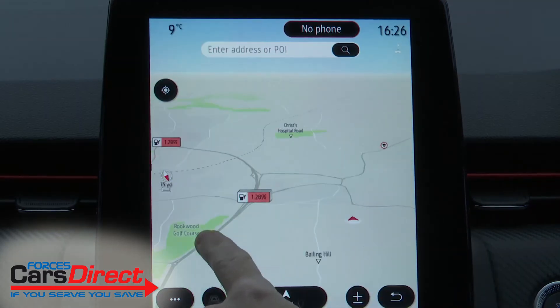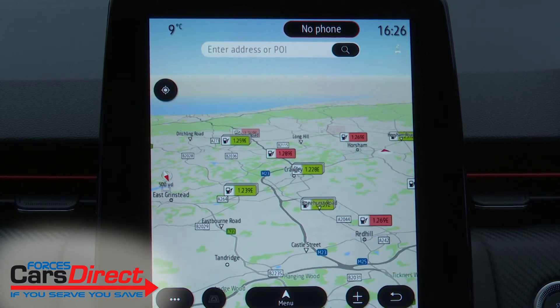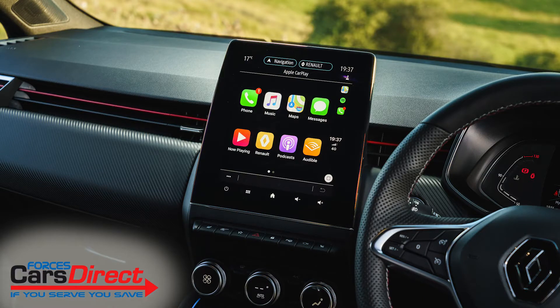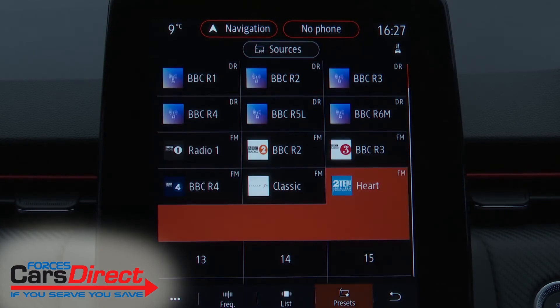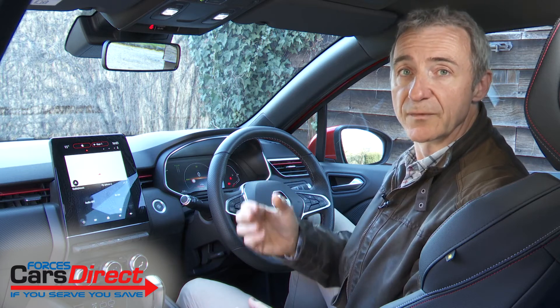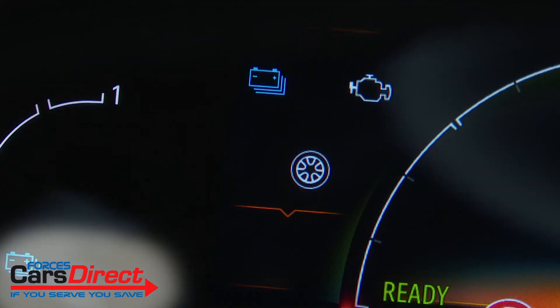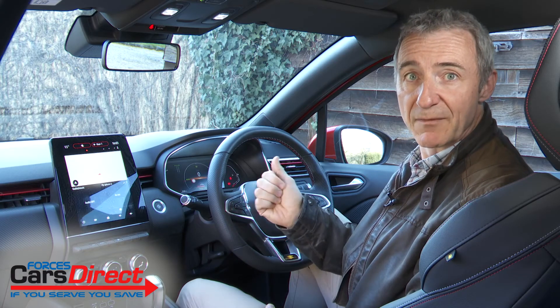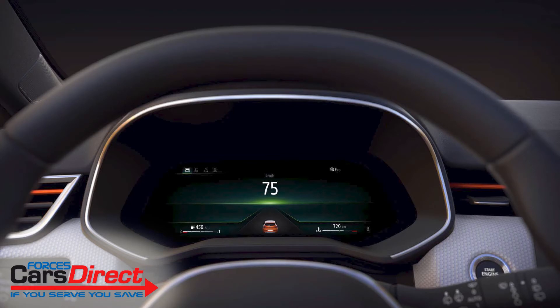It feels satisfyingly sophisticated as you poke and pinch and swipe your way through menus for navigation, Apple CarPlay and Android Auto smartphone mirroring, apps, multimedia options and a decent quality DAB audio system. The instrument binnacle features virtual dials so the various extra e-drive readouts can be incorporated within a seven-inch colour screen. If you'd like the TFT display to cover the full width of the binnacle, an even larger 10-inch instrument binnacle screen — the largest in the segment — can be fitted at the very top of the range on request.